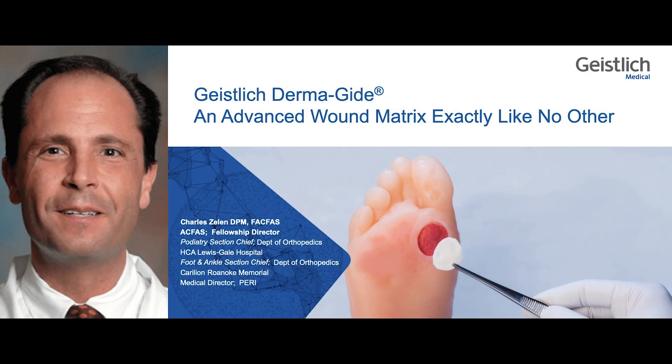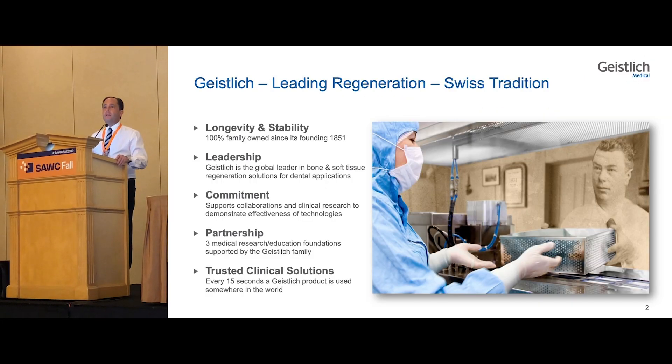My name is Charles and I practice in Virginia. I'm dietary section chief at HCA hospital and a Brilliant Run of Memorial, and also CEO of Professional Education and Research Institute, which worked as the CRO for Geislich Dermaguide and their advanced wound matrix. I'll present a pilot study briefly on Geislich.